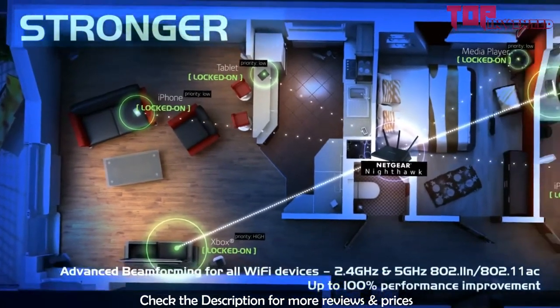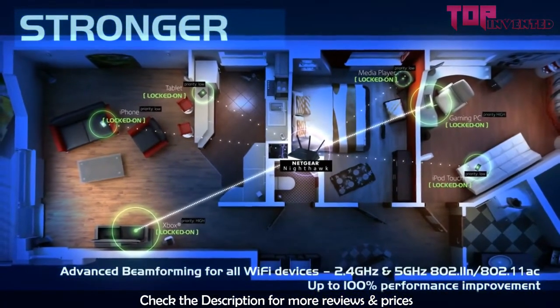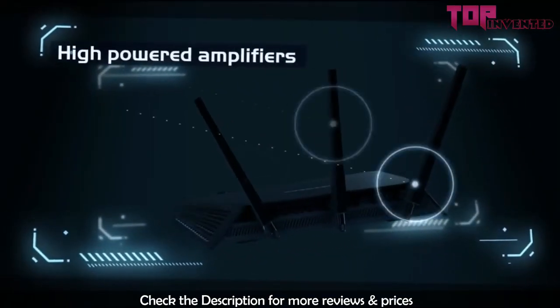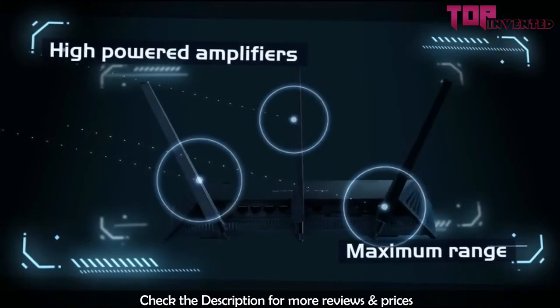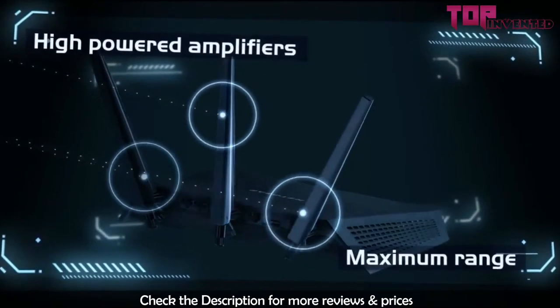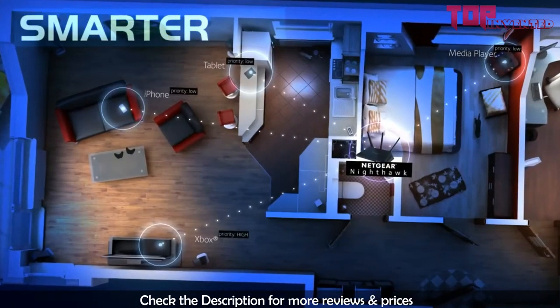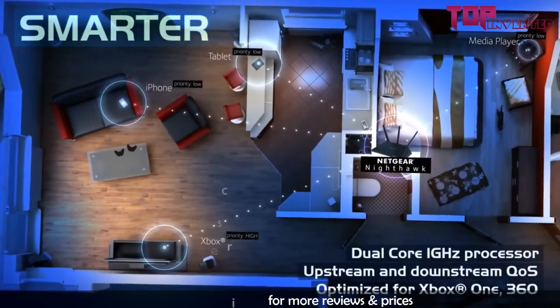As the name suggests, the router looks nothing less than a stealth fighter jet. The Netgear Nighthawk R7000 is AC1900, with 1300 Mbps speed in the 5 GHz band and 600 Mbps speed on the 2.4 GHz band.